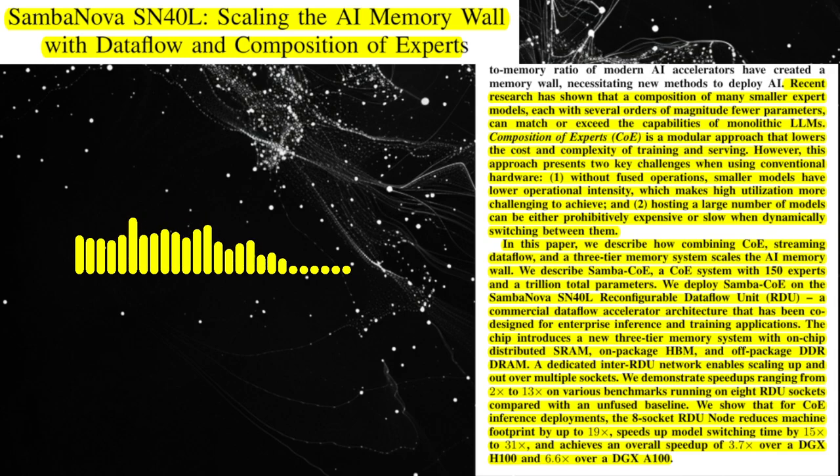Today we're diving into a paper that tackles the growing challenge of AI memory limitations. Saminova SN40L: Scaling the AI Memory Wall with Data Flow and Composition of Experts, proposes a novel approach using a specialized hardware architecture and a new model paradigm.